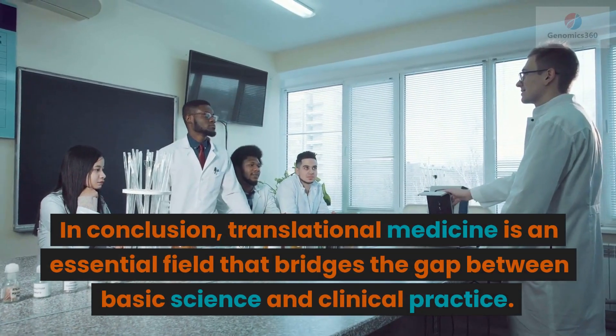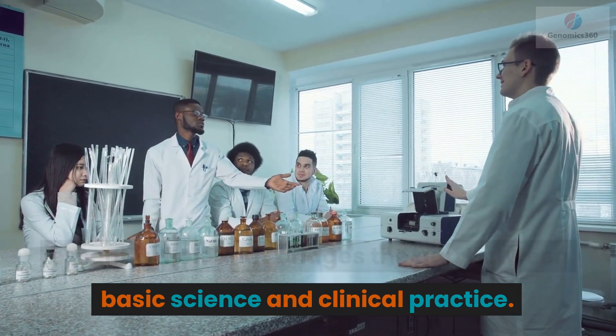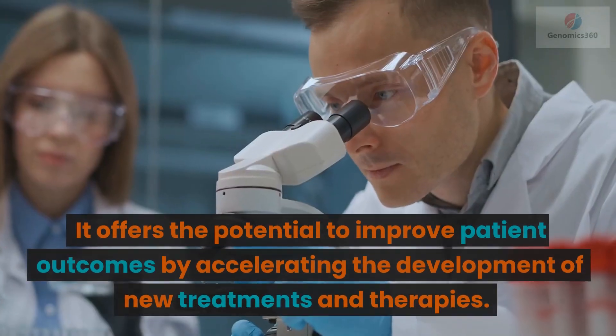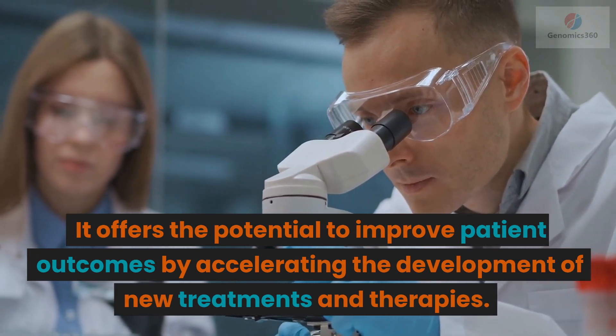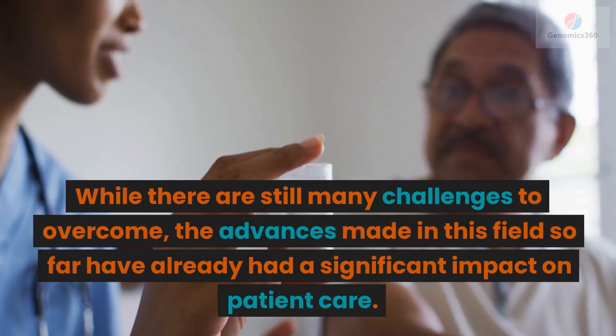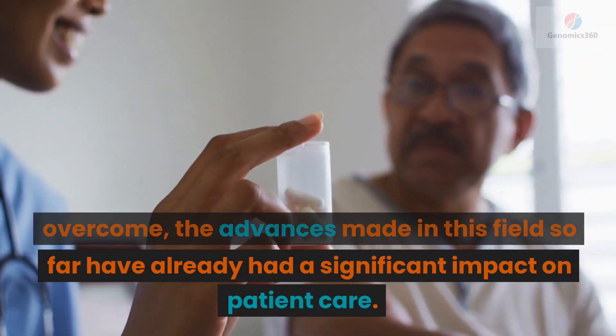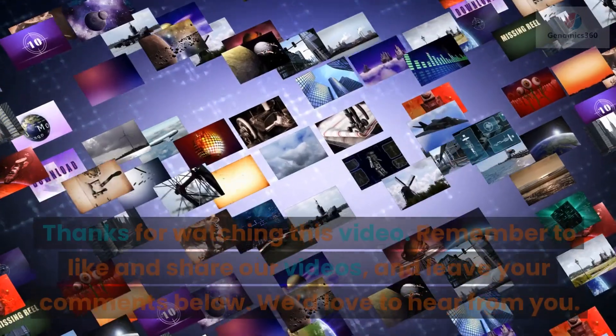In conclusion, translational medicine is an essential field that bridges the gap between basic science and clinical practice. It offers the potential to improve patient outcomes by accelerating the development of new treatments and therapies. While there are still many challenges to overcome, the advances made in this field so far have already had a significant impact on patient care.